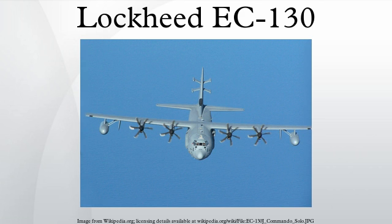The EC-130E Commando Solo was an earlier version of a U.S. Air Force and Air National Guard psychological operations aircraft. This aircraft employed a C-130E airframe but was modified by using the mission electronic equipment from the retired EC-121S Coronet Solo aircraft. This airframe served during the First Gulf War, Operation Uphold Democracy, the Second Gulf War, and in Operation Enduring Freedom.